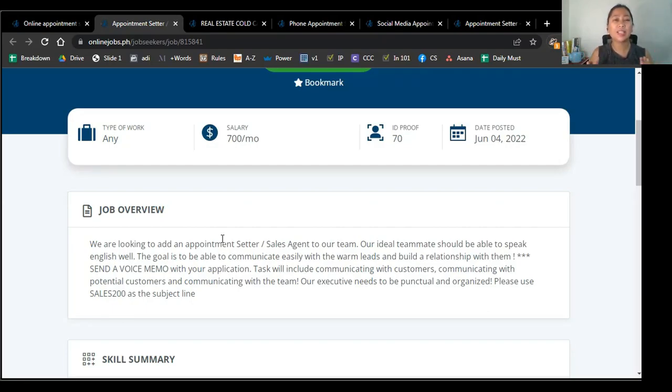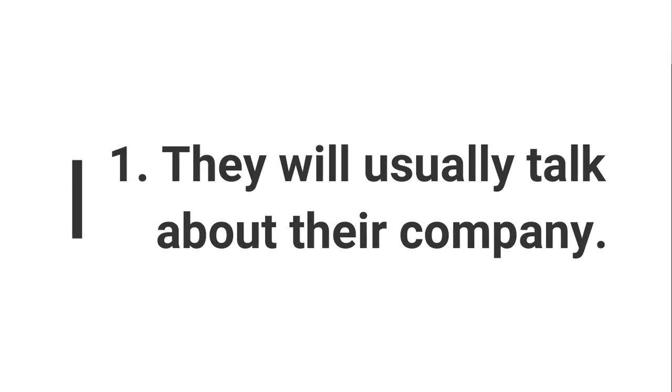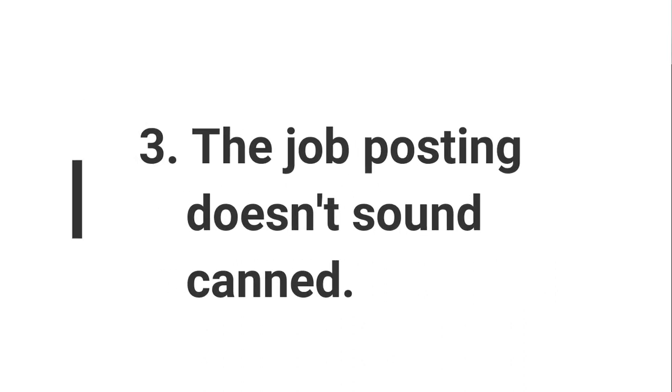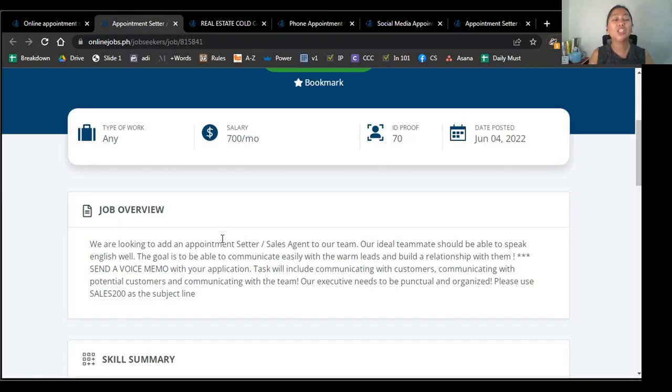So again, the three markers I look out for to indicate that a job posting comes from a direct client are: one, they will usually talk about their company; two, they will articulate their specific needs; and three, the job posting doesn't sound canned. Again, these are general guidelines — markers that I look out for. It's not written in stone and it's not always foolproof, but based on my experience, it's always a great indication. I hope this tip has helped you. If you find it helpful, please like it, and remember to subscribe to the channel so you're always updated when we have new videos available. Thanks for watching.